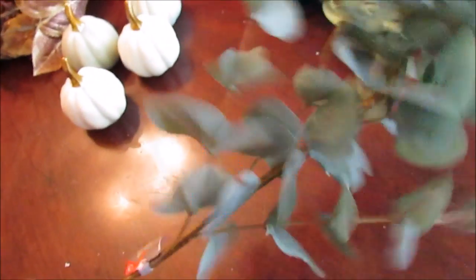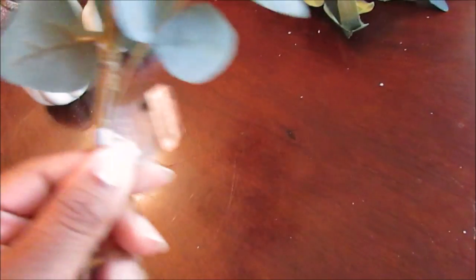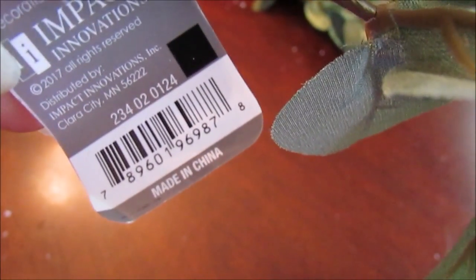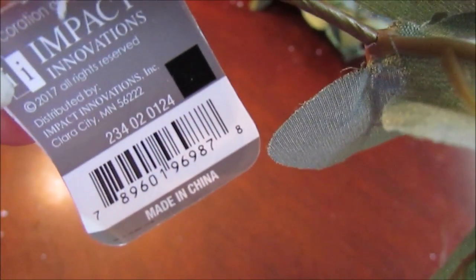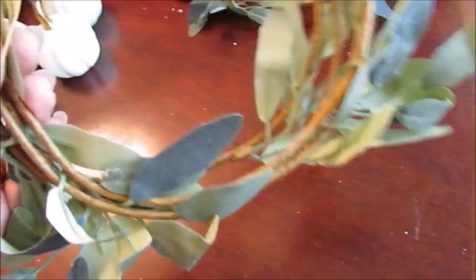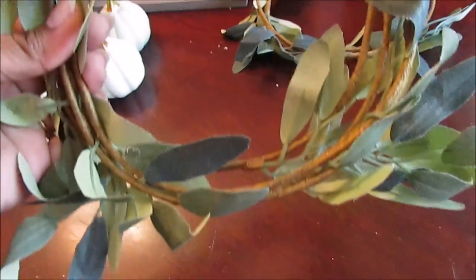I also picked up one of these eucalyptus picks. All they had was this one — they had two other style picks but I didn't get my hands on those. Here's the DCPI number. I wanted at least two of these, but this is the only one. It's very good quality — I wish it were a dollar but it's three dollars, and I'd rather pay for the quality.